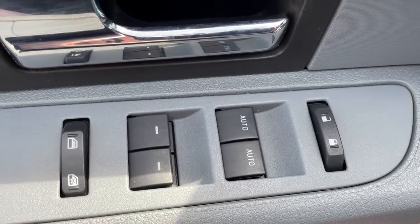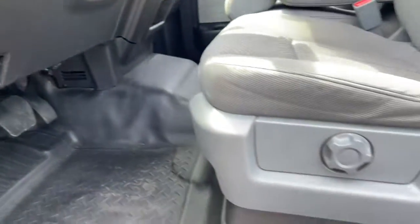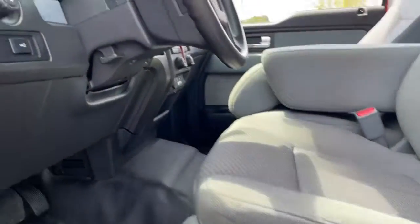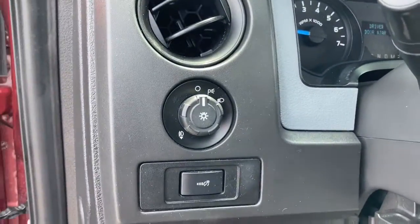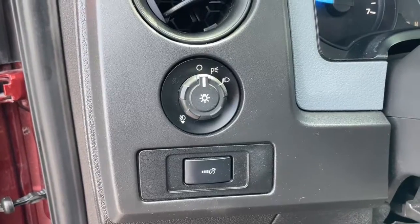These are just some of the great options this vehicle comes with: keyless entry, fog lamps, alarm, aluminum wheels, electronic stability control, intermittent wipers, traction control, running boards, passenger vanity mirror, and tire pressure monitoring system.